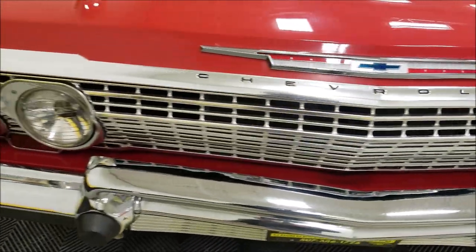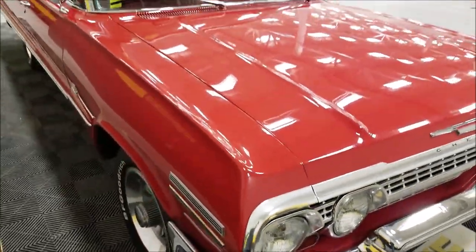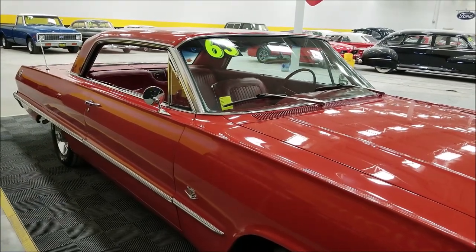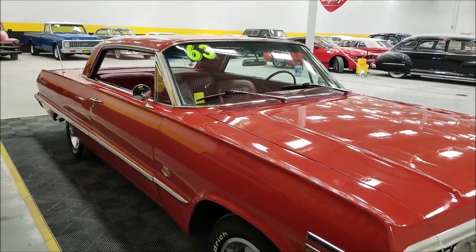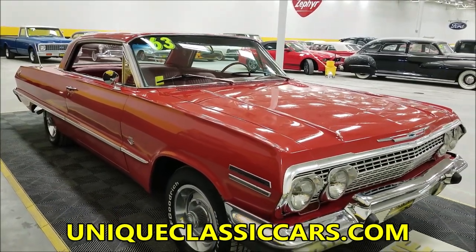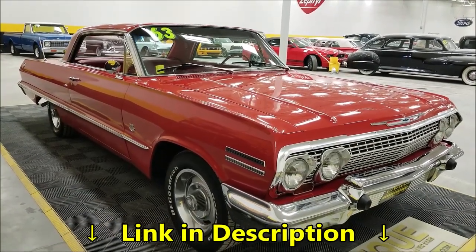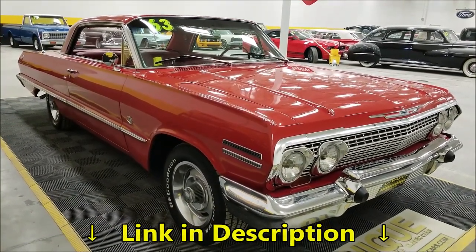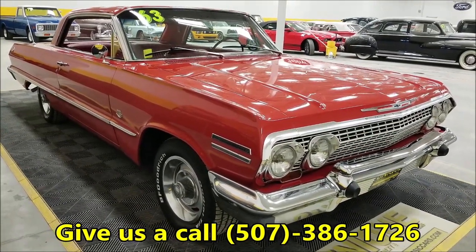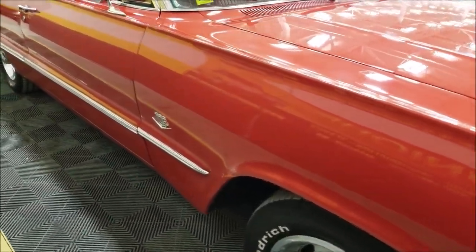If you'd like to check out the still pictures so you can take a good look at a certain spot on the car — the underside, interior, or engine bay — they can be seen at uniqueclassiccars.com, linked below this video. Of course, you can also give us a call at 507-386-1726. We'd be happy to give you our opinion of the car and answer any special questions you may have.